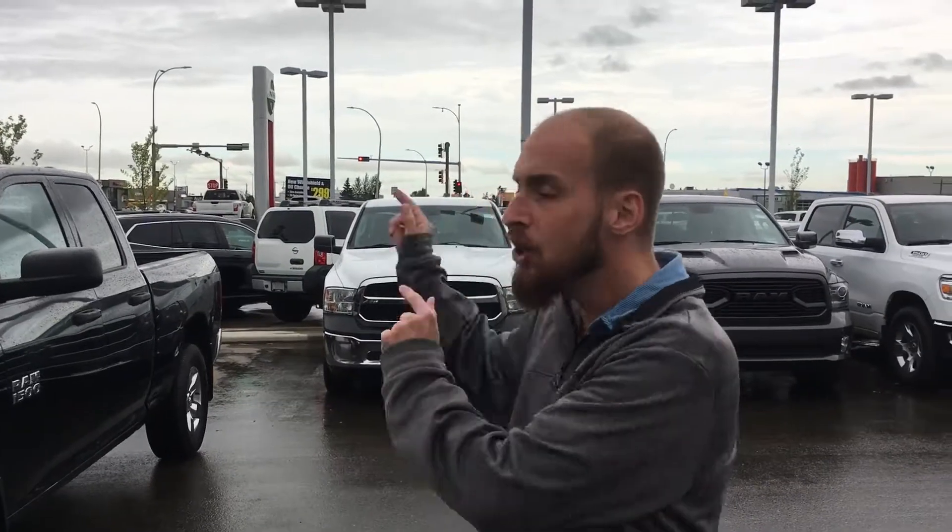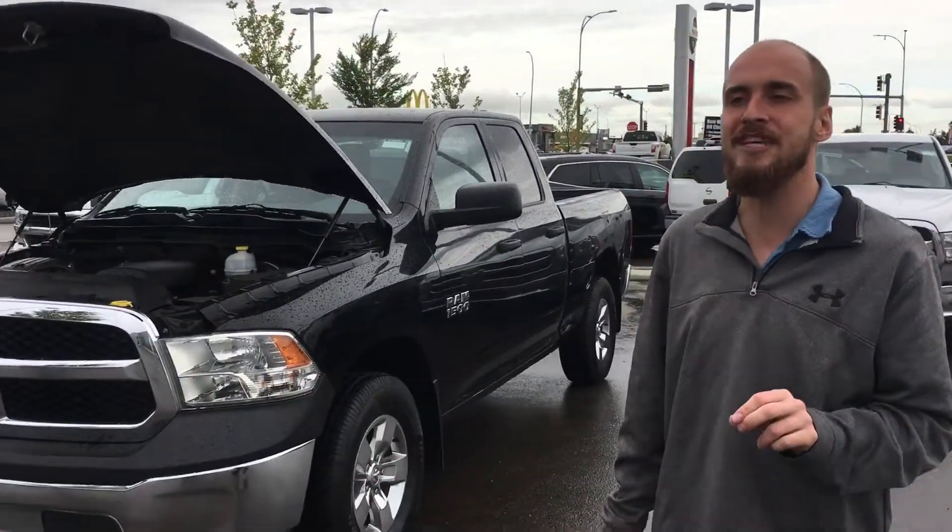Good morning Barb! Ryan here from LA Nissan. Thank you for reaching out to us this morning about the beautiful 2013 Dodge Ram 1500.